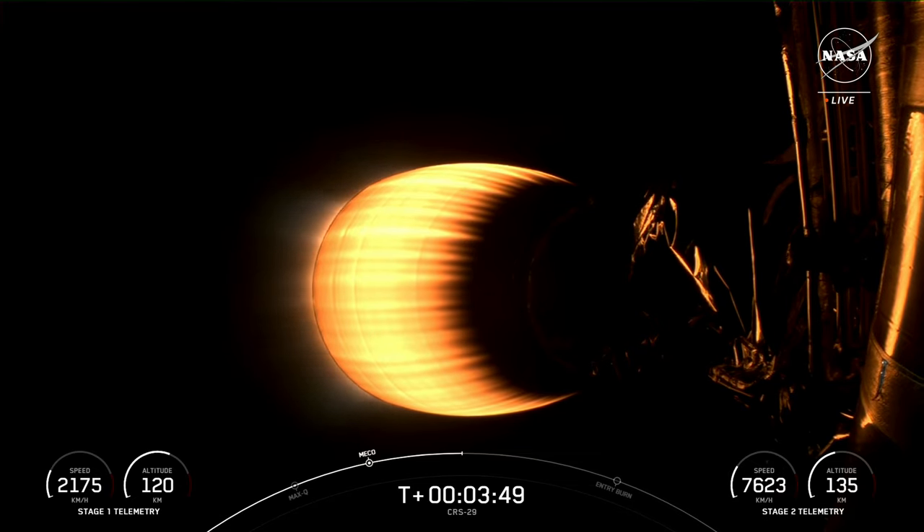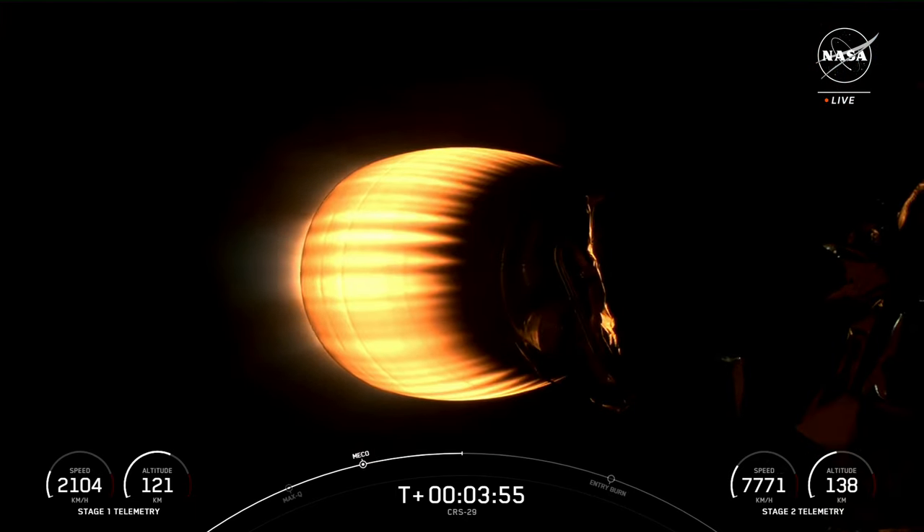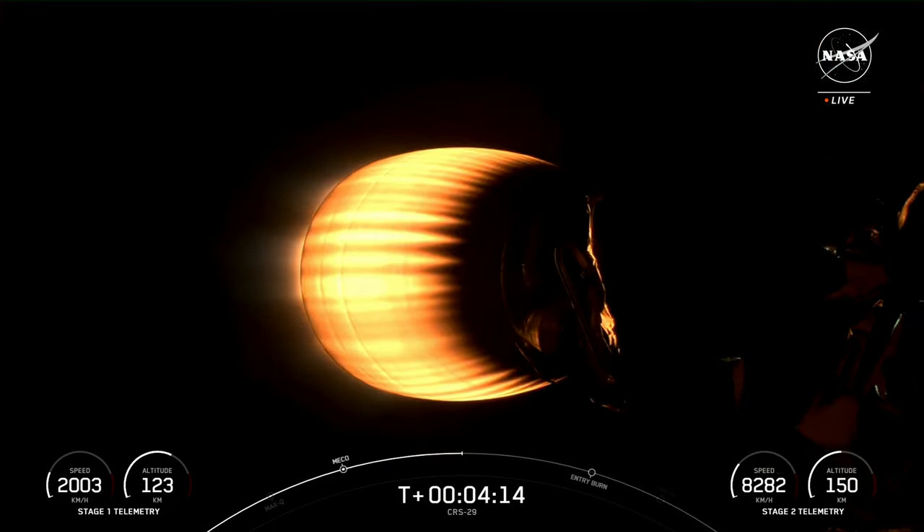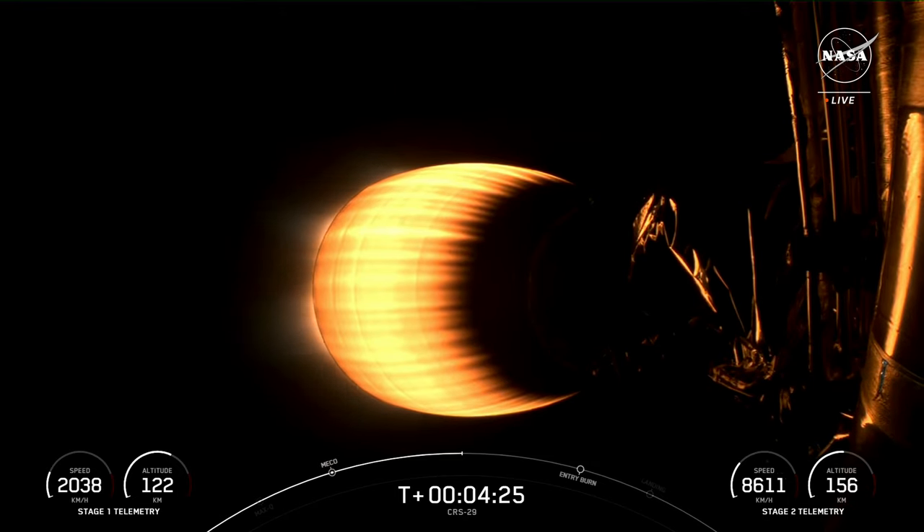If you're just tuning in, you're watching a live webcast for the 29th commercial resupply mission to the International Space Station for NASA. This is SpaceX's 81st mission for 2023 and the sixth and final Dragon flight to the International Space Station this year. We lifted off from Kennedy Space Center's Launch Complex 39A just about four minutes ago. Today's mission marks the second flight for this Falcon 9 booster, which previously supported the Crew-7 launch in August. This is also the first return to launch site for a cargo mission, which helps improve refurbishment and reuse times for Falcon 9.